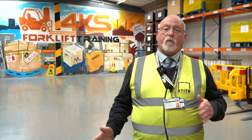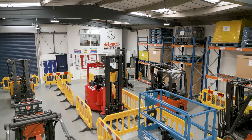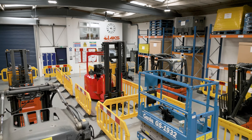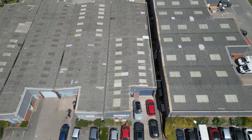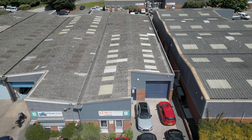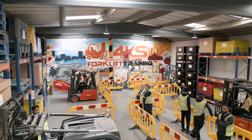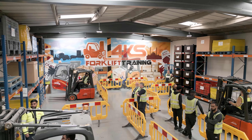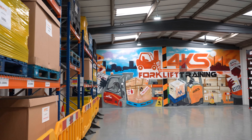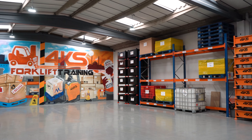Here at 4KS we work alongside government-funded companies, for example Momentum and SureTrust, which are funded to get people back into the workplace. We've just opened our brand new centre which can accommodate a lot more people — we've doubled our training capacity to give all candidates the high quality training that 4KS has always provided, but now on a larger scale.